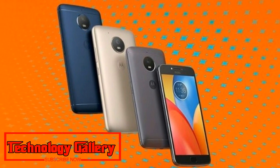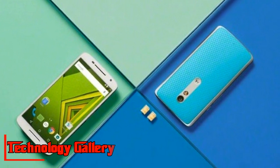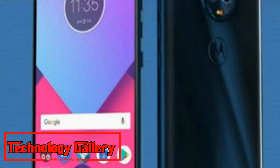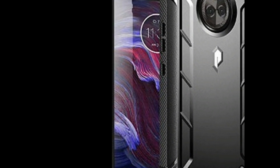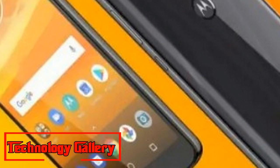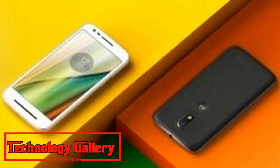The Moto X4 sports a dual rear camera setup with a 12MP primary sensor at f/2.0 and a wide 8MP secondary sensor with a 120-degree field of view. At the front, it has a 16MP camera with f/2.0 aperture. The phone is backed by a 3,000 mAh battery and supports the in-house Turbo Power charger.